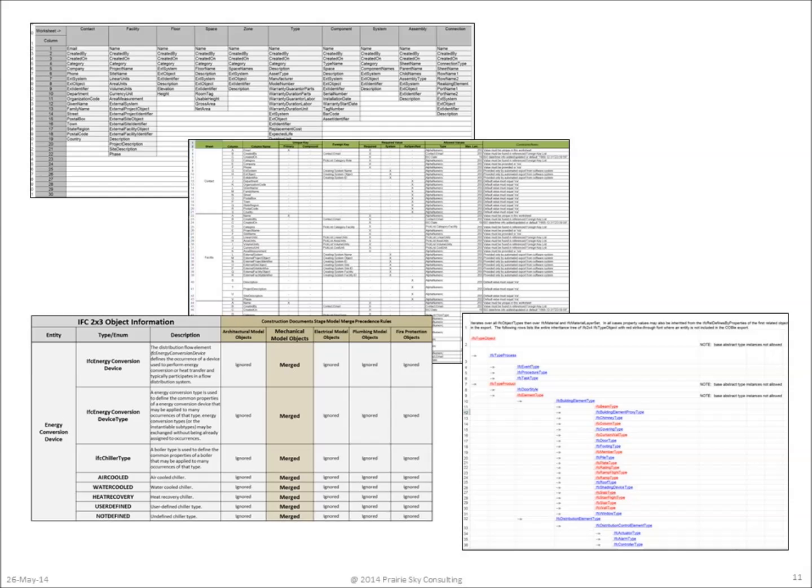The COBE Responsibility Matrix, one of the first technical documents developed for COBE, allows project teams to identify responsibility for specific elements within a COBE dataset and demonstrates the mapping between IFC and spreadsheet versions of COBE data.